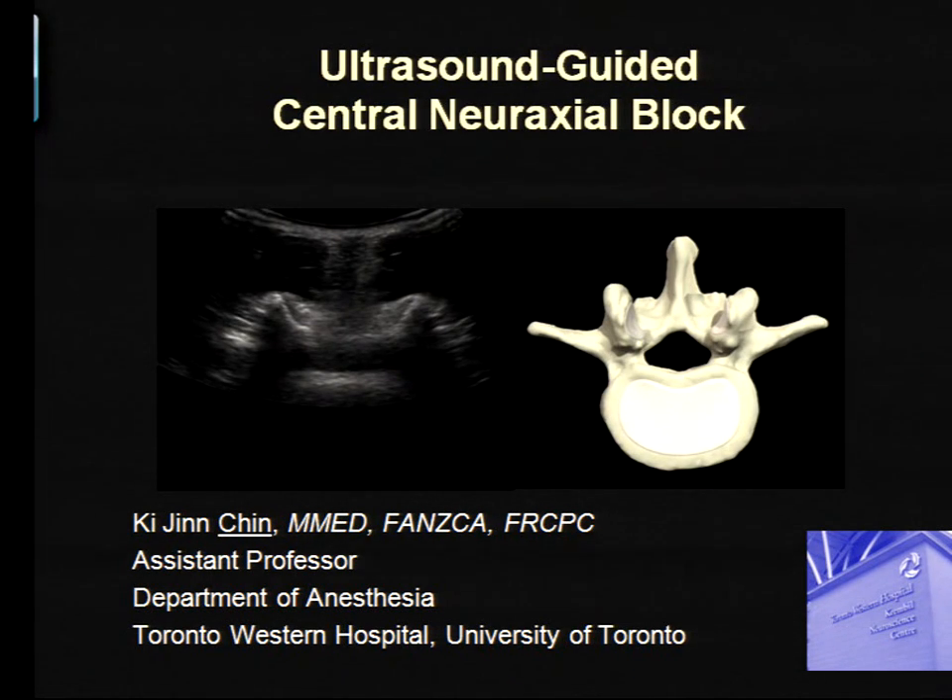Now it's my turn to talk to you about how we use ultrasound to guide central neuraxial blockade. This is primarily focused on the lumbar spine, but we will talk a little bit about the thoracic spine. Essentially, this is how to use it for your spinals and your epidurals. We do this quite often in Toronto Western, and we've found it to be a very valuable technique.